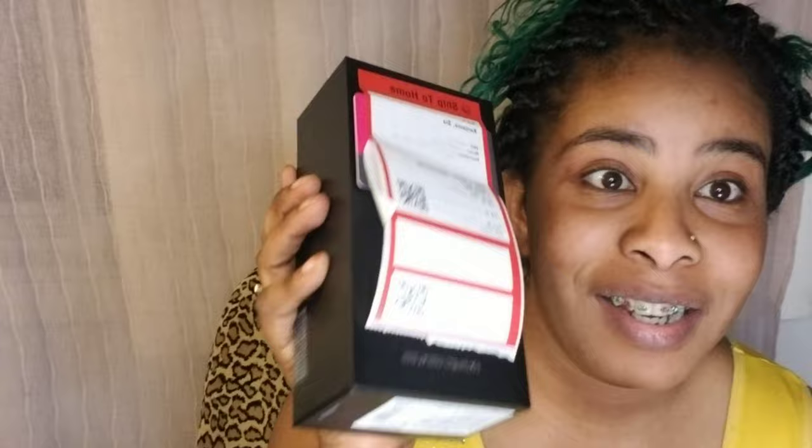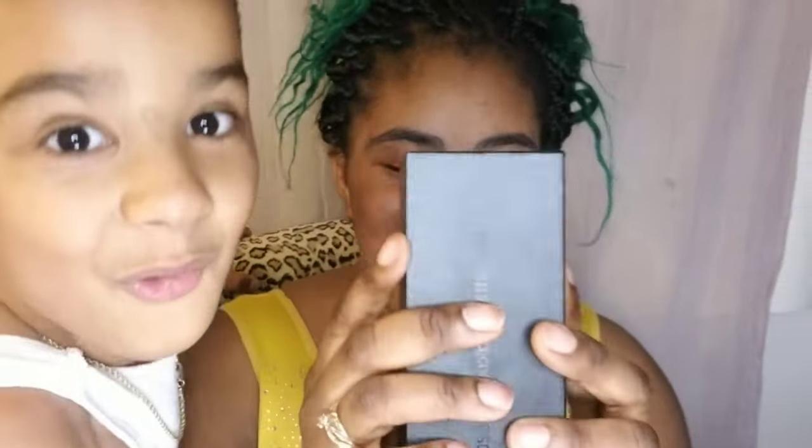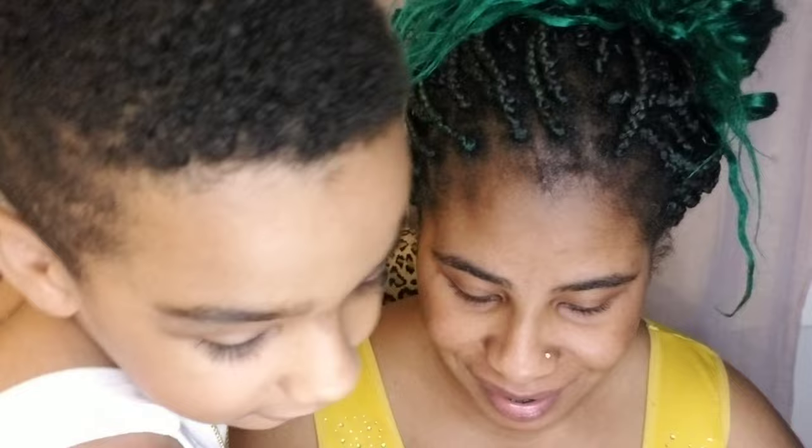This is the phone — I literally just got it. It's a Note 20 Ultra 5G. I haven't even opened the box yet. In the back it says Samsung Galaxy Note 20 Ultra 5G. It has an S Pen, a wall and USB charger, a quick refresh guide, and terms and conditions.